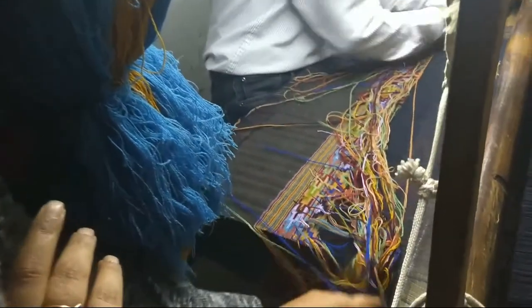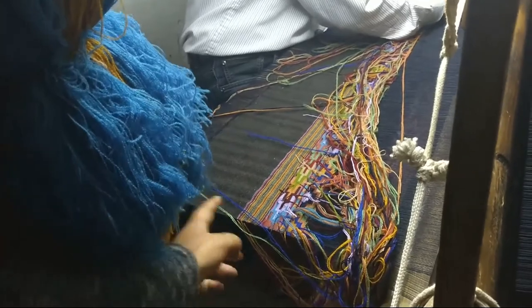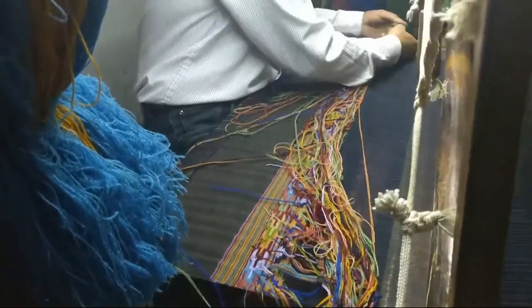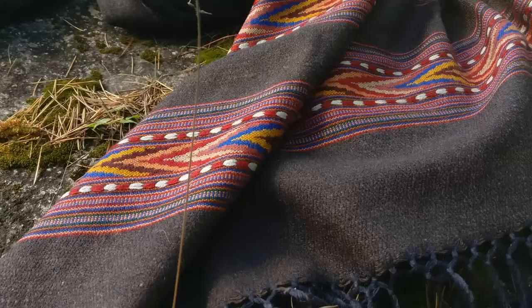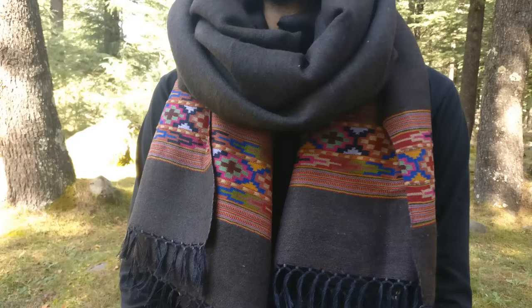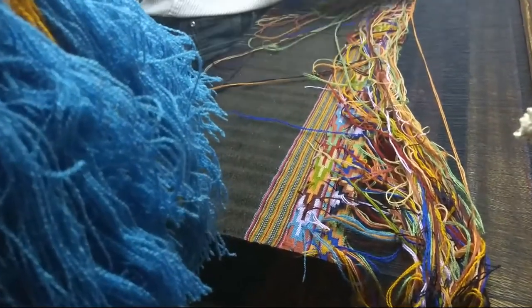These are the last bits of our Yakul shawls getting made on this traditional style of handloom. We use a lot of vibrant colors. It's quite thick and it looks like it's going to be a very soft piece. We are just excited to see how it comes out in the end.